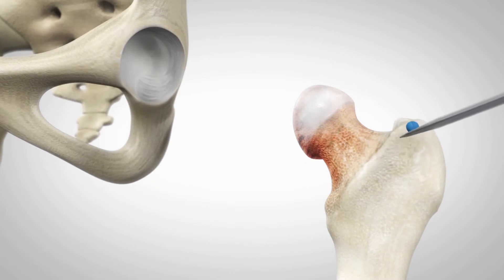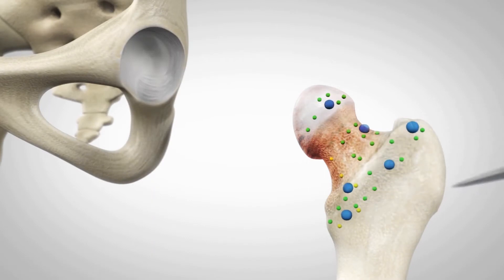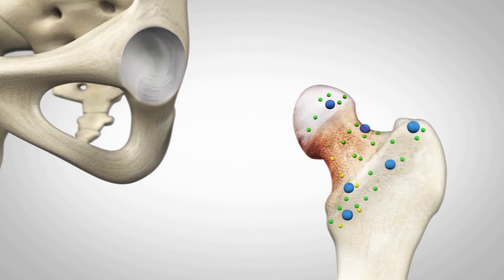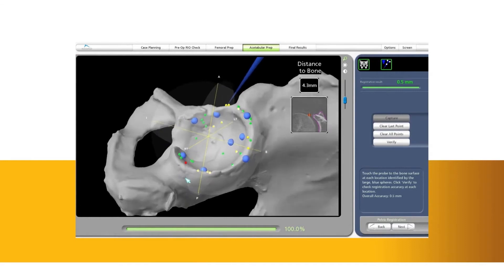During surgery, the surgeon locates points on the hip in order to register the anatomy in the Mako system. This process establishes the relationship between the patient's actual anatomy in the operating room and the 3D model used during the planning process, helping ensure the procedure is executed to plan.